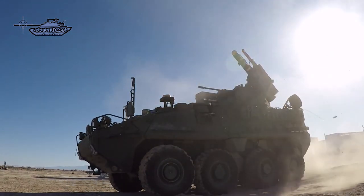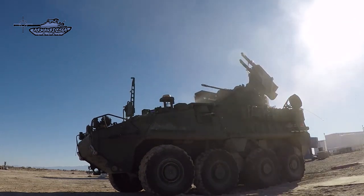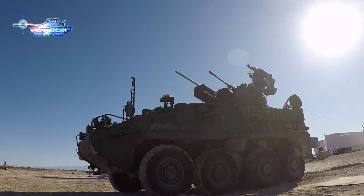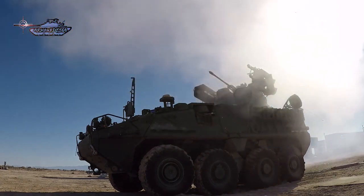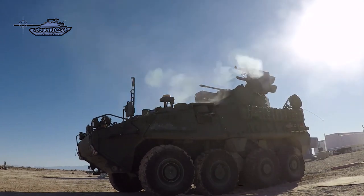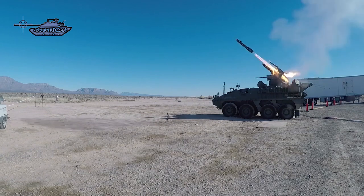IM-SHORAD Air Defense System is equipped with Moog's reconfigurable integrated weapons platform turret system, which provides increased survivability against aerial threats. The turret allows for different weapon configurations, including a pair of AGM-114L Longbow Hellfire missiles, capable of defeating air and ground targets, and four Raytheon Stinger man-portable air defense systems for engaging light armored air targets within a range of 4,800 meters. Secondary armament includes a 30mm XM914 Bushmaster chain gun and a 7.62mm M240 coaxial machine gun.